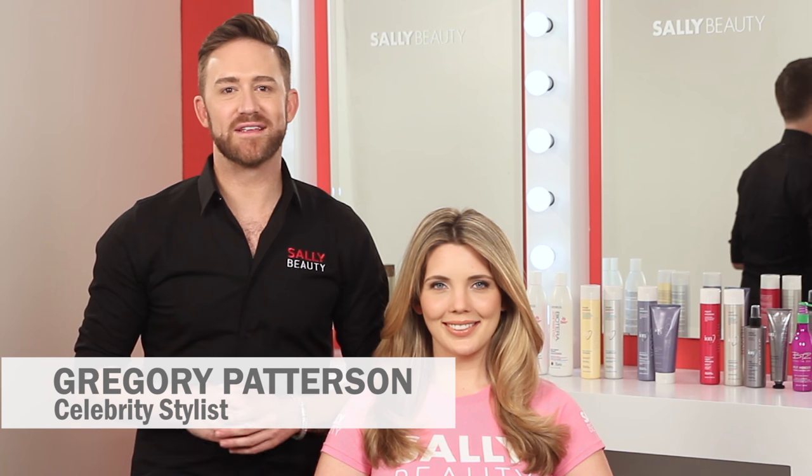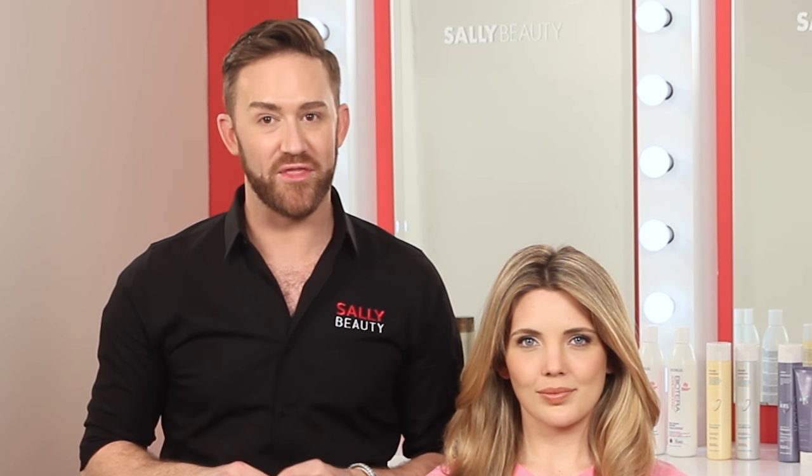Hey guys, it's Gregory Patterson, celebrity stylist and consultant for Sally Beauty. Let's talk about a need that affects most of us: hair repair. Each season brings its own set of problems that fight your healthy hair. Luckily at Sally Beauty, you have access to an arsenal of products that rescue you from damage and leave you with healthy looking hair — from products in the shower to ones you use while styling.